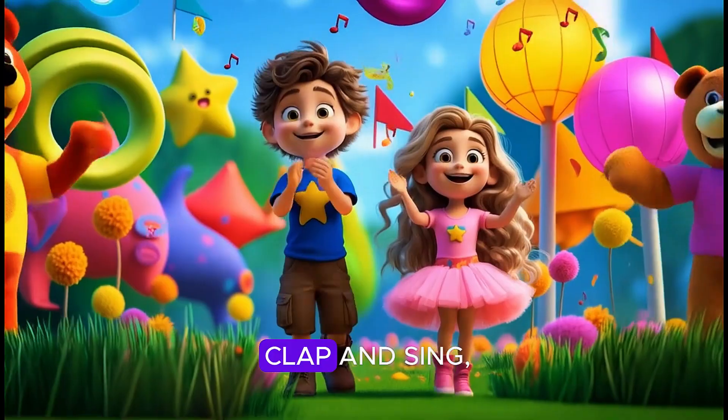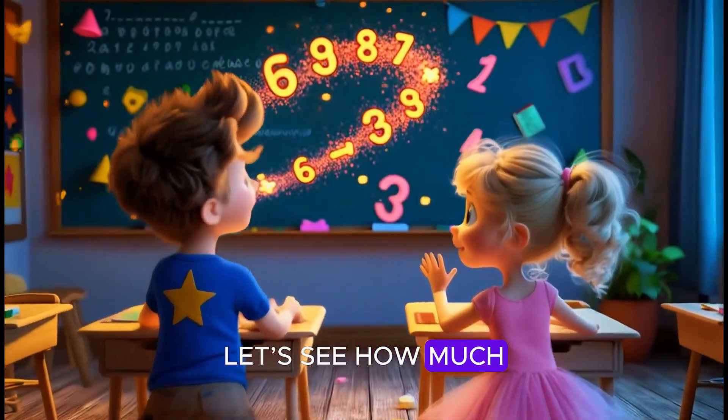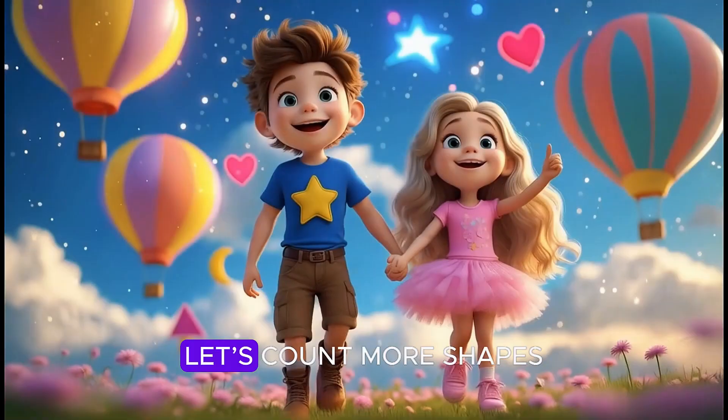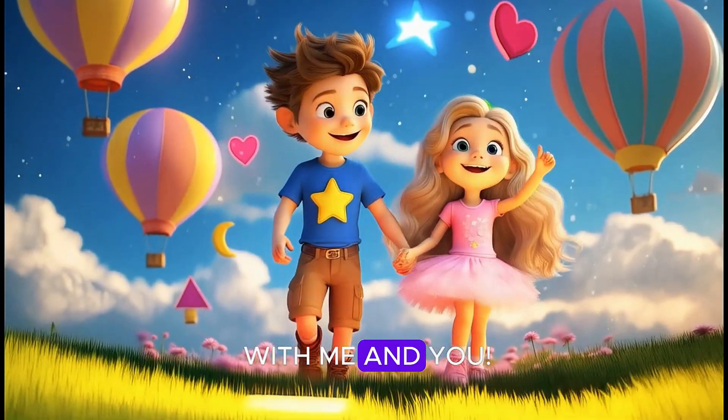Counting shapes, we clap and sing. Let's see how much joy math can bring. Little explorers, strong and true, let's count more shapes with me and you.